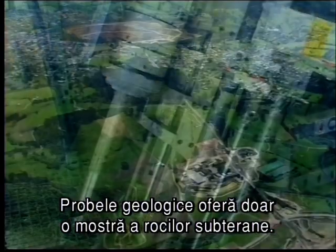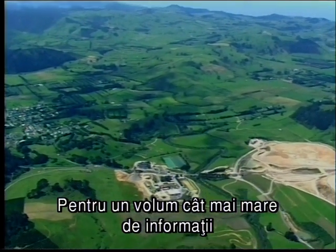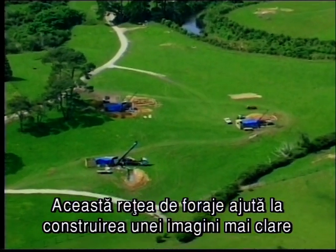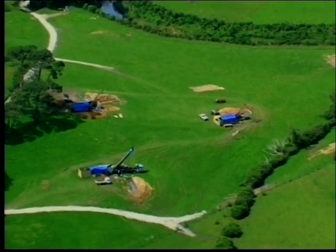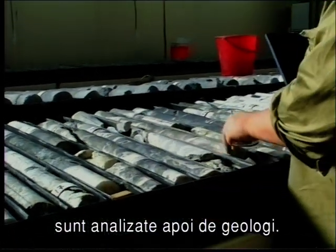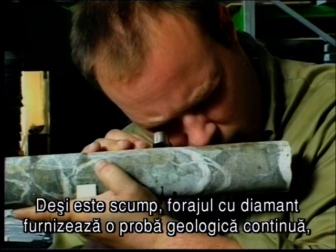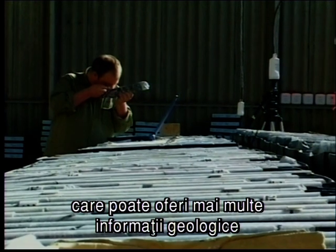A drill core provides only a very small sample of the rock below surface. To gain enough knowledge and confidence to identify an ore body, many holes may need to be drilled. This matrix of drill holes helps build a much clearer picture of any potential ore body. The drill core is taken back to a core shed and laid out so geologists can record the rock type from surface to the bottom of the hole. Although expensive, diamond drilling provides a continuous core of rock that yields more geological information than other types of samples.